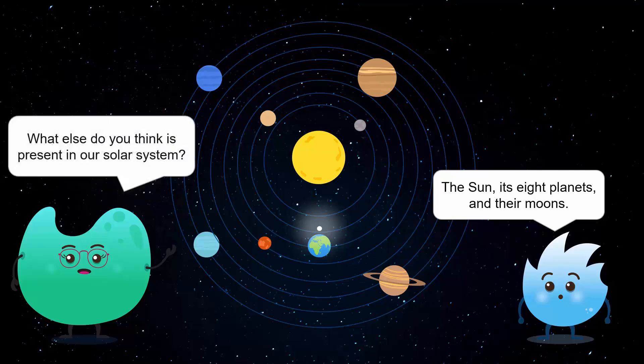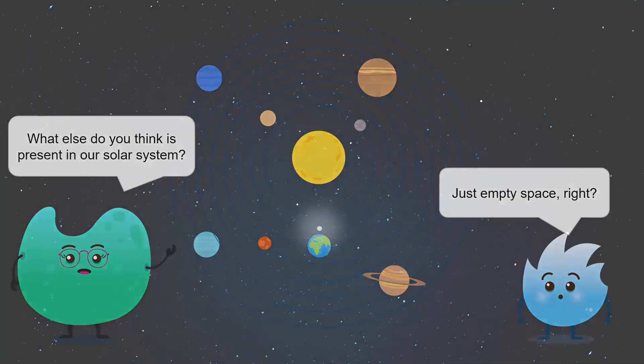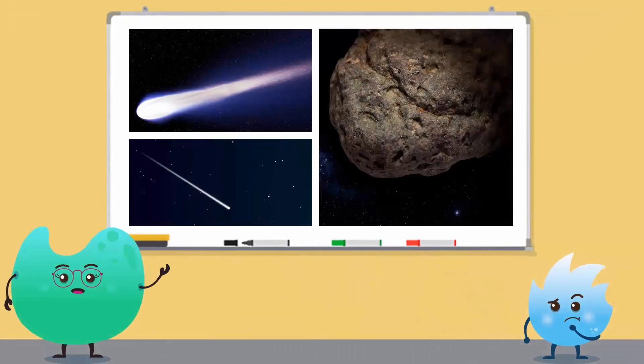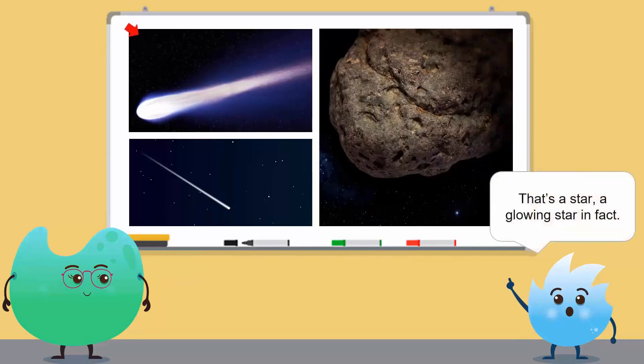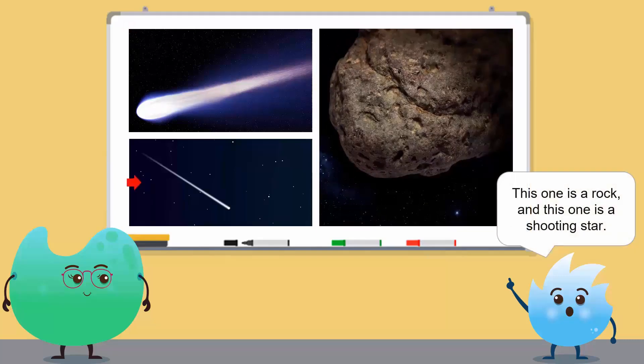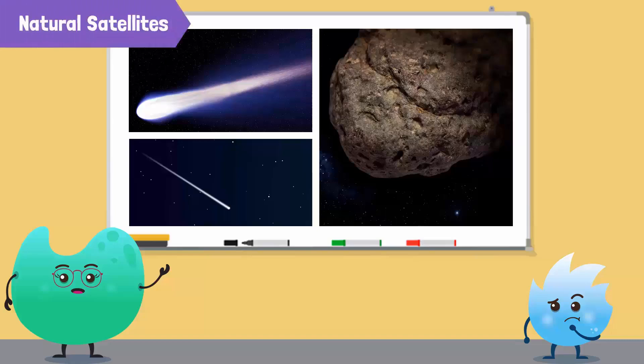What else do you think is present in our solar system? Just empty space, right? Look at these things. They're not planets, moons, or the sun. What do you think these are? That's a star — a glowing star, in fact. This one is a rock. And this one is a shooting star. You might be surprised to know that these are not stars or planets. These are some of the natural satellites present in our solar system.